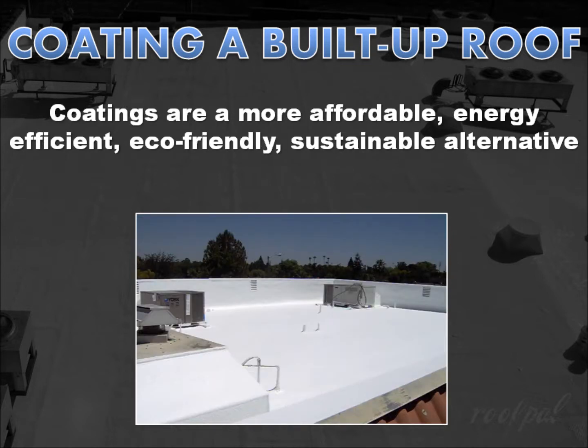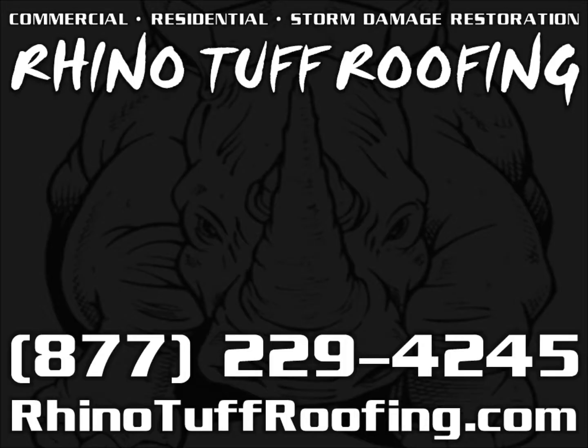So before you replace your worn-out built-up roof, consider getting a quote from a professional roofing contractor who specializes in built-up restoration coatings for a more affordable, more energy-efficient, more environmentally friendly, more sustainable, and faster-to-install alternative to re-roofing. For a quote on built-up restoration roof coatings, please contact RhinoTough Roofing. They can be reached at 877-229-4245 or feel free to visit them online at rhinotoughroofing.com.